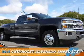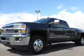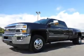Presenting the 2015 Chevrolet Silverado 3500HD, it's powered by an 8-cylinder engine.